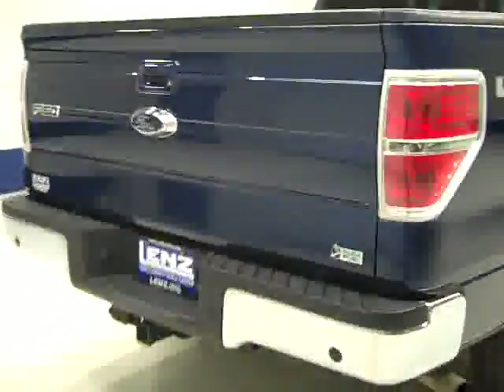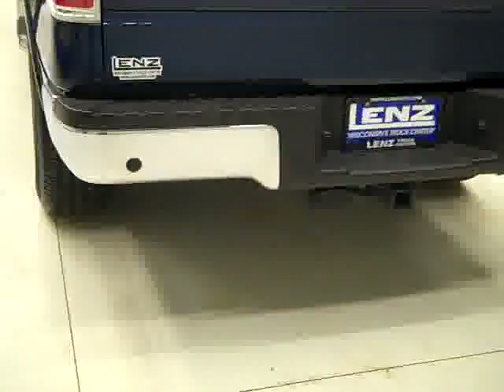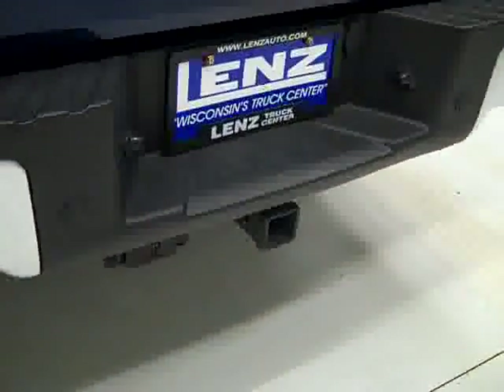Rear tires are also very close to new, just like the fronts. Around back, the rear bumper and tailgate look brand new as well. There are reverse sensors in the bumper, a hitch, transmission cooler and wiring as part of the towing package, and a reverse camera. It is a locking tailgate.